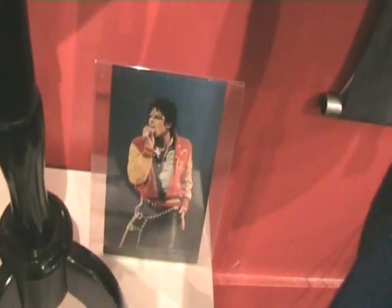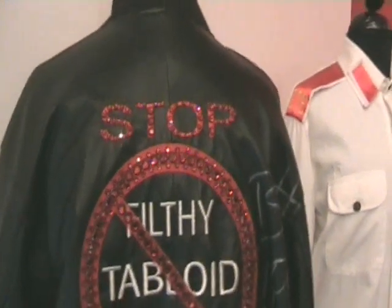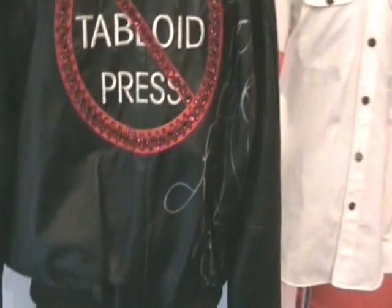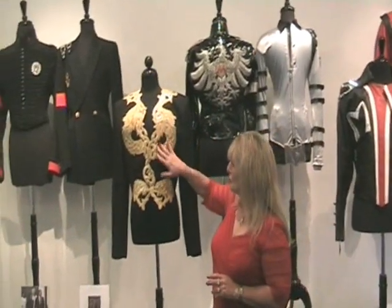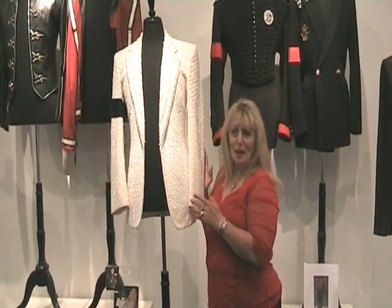The jacket, as you see him wearing it — and a lot of us remember this beautiful jacket that says 'Stop Filthy Tabloid Press.' If you remember the picture of Michael wearing this little jacket — it's autographed on the back. I am so fortunate to be here this week spending time with all these amazing costumes of Michael's. I love this one that he wore with George Bush — I wish I could have been there when he was wearing this absolutely amazing jacket.